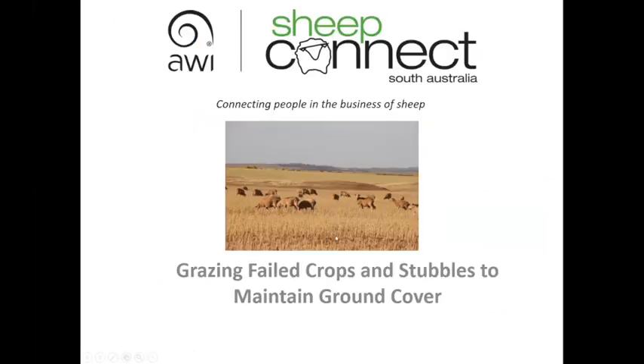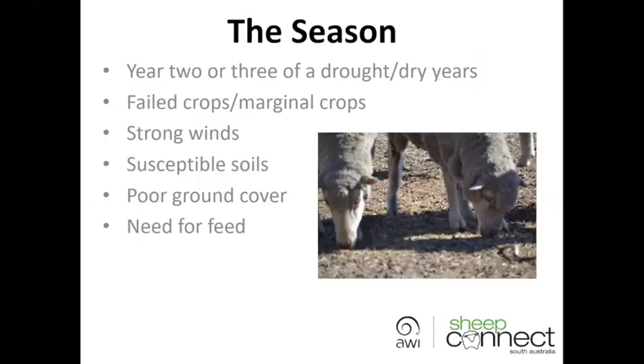Thanks Jodie. Welcome everybody, thanks for joining us today. Today's presentation is going to be focusing on grazing failed crops and stubbles in dry conditions, and predominantly we're focusing on trying to maintain ground cover. The season so far across South Australia — there are many producers in the state now facing year two or year three of a drought or dry year, with quite challenging conditions right across the state.